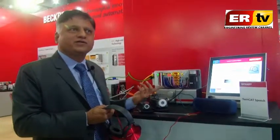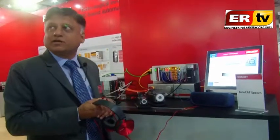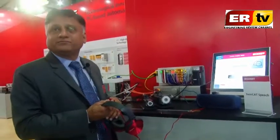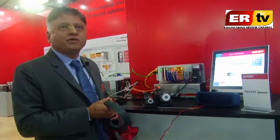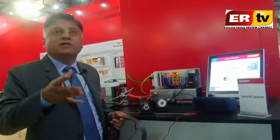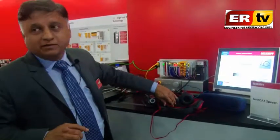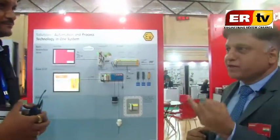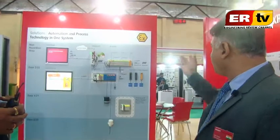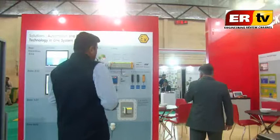We have created libraries which we can use. This is very innovative and unique, adding value to machine manufacturers and end users. To summarize, we have TwinCAT speech, TwinCAT vision, TwinCAT IoT functionalities, different IPCs, and different protection systems here.